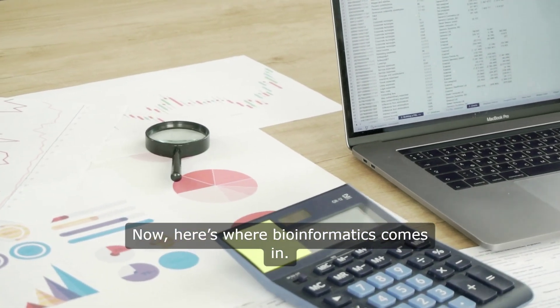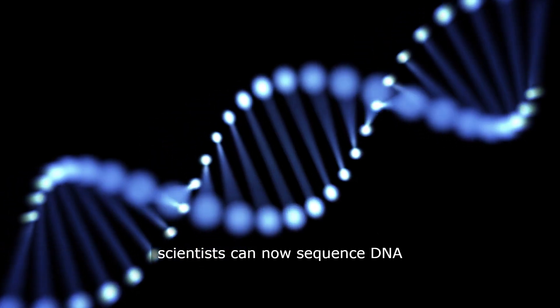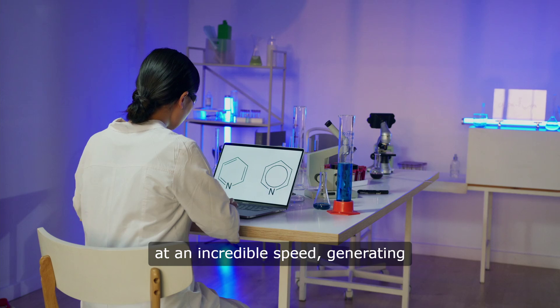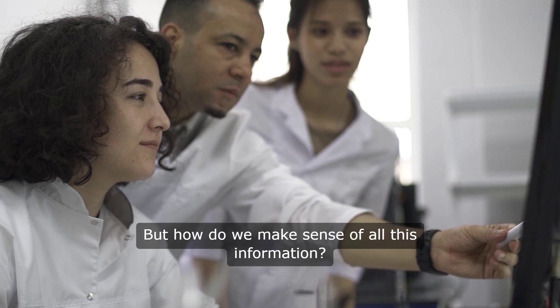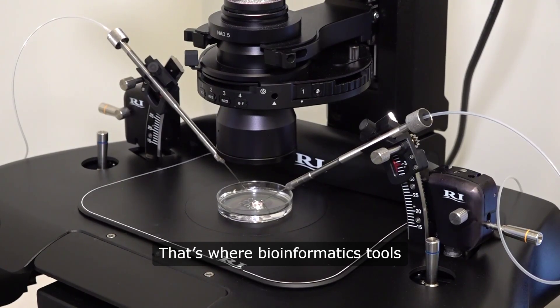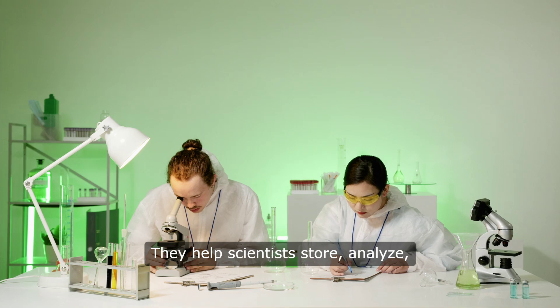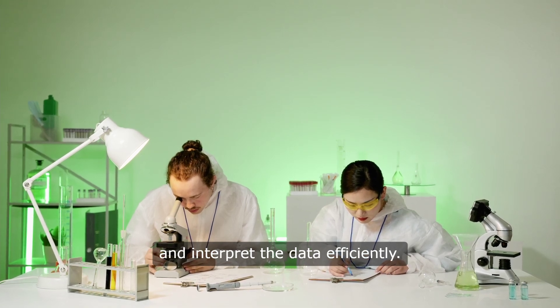Here's where bioinformatics comes in. With advances in technology, scientists can now sequence DNA at an incredible speed, generating enormous amounts of data. But how do we make sense of all this information? That's where bioinformatics tools and techniques become essential. They help scientists store, analyze, and interpret the data efficiently.